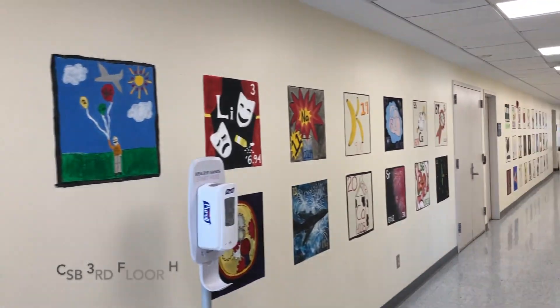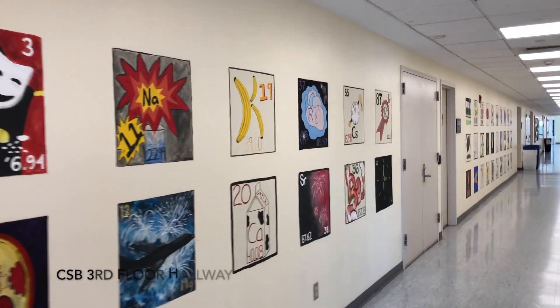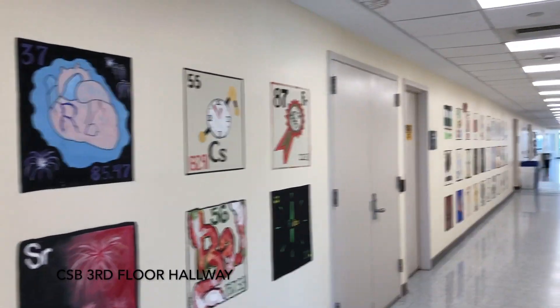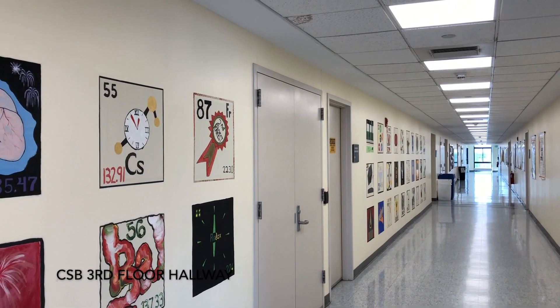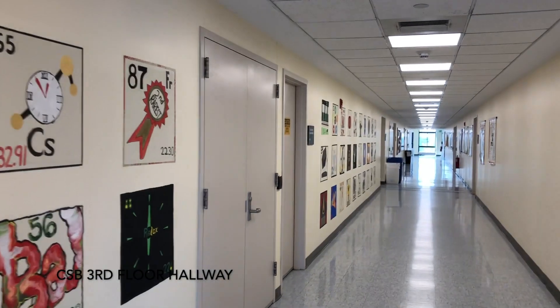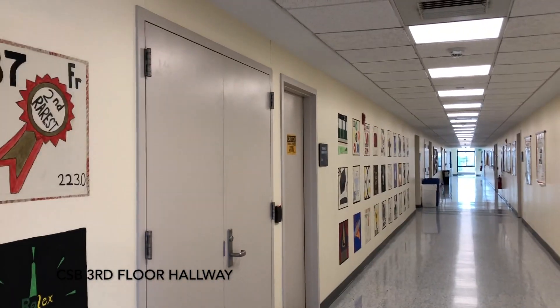We are still in the hallway. As you can see, students have painted a pictorial periodic table really all along the left-hand wall and a little bit on the right. We'll see that a little bit later.